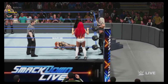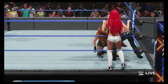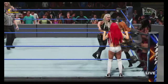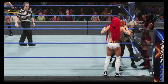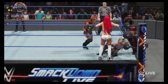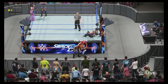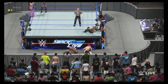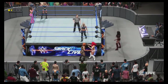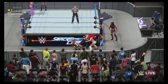She gets the tag. Setting her up — nailed it! One. You can see the confidence just beaming from her right now.